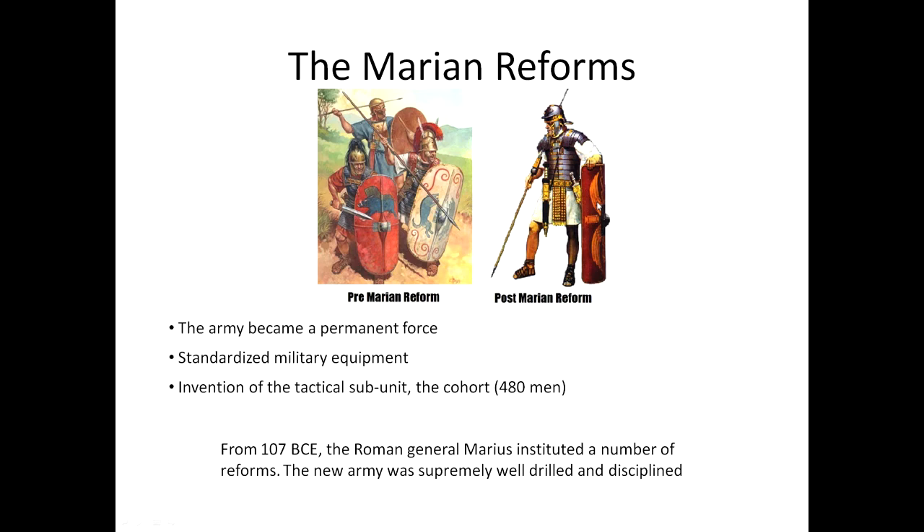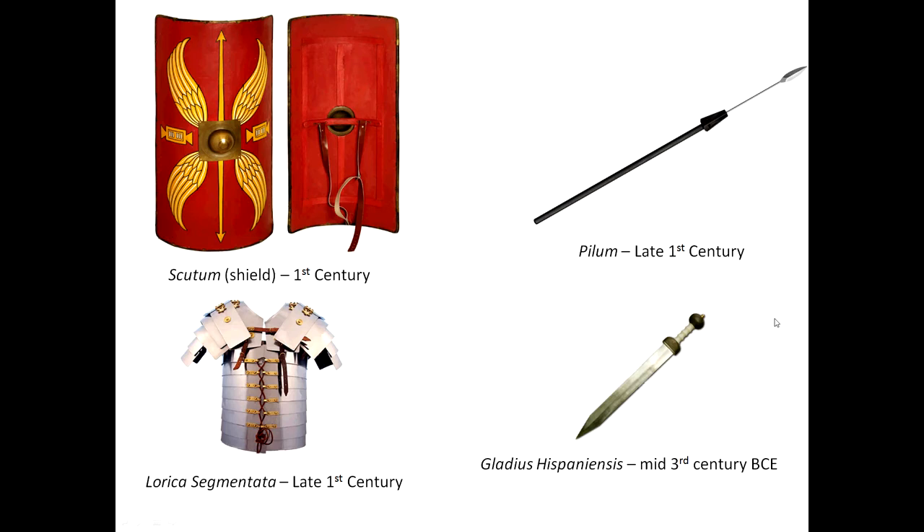Here you can see a scutum. The scutum was a long rectangle that curved inward to form a part-cylinder, giving greater protection to its wearer. As depicted here, it is adorned with legionary insignia. When not in use, it was protected by a leather cover. This was the main shield of the Roman foot soldier.